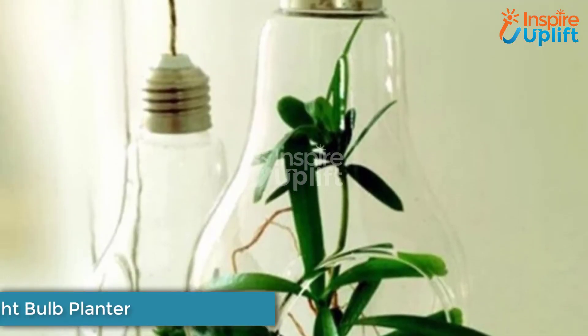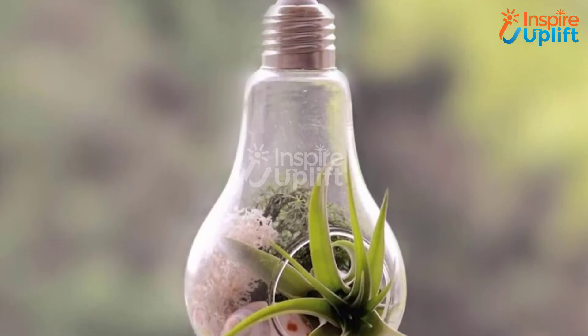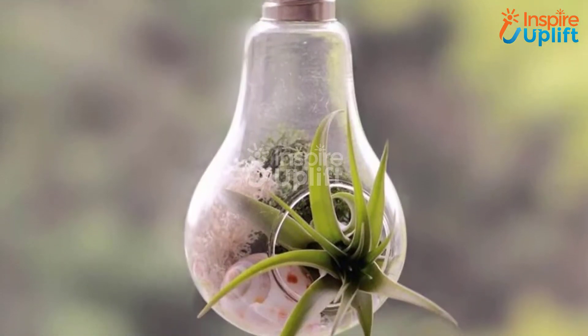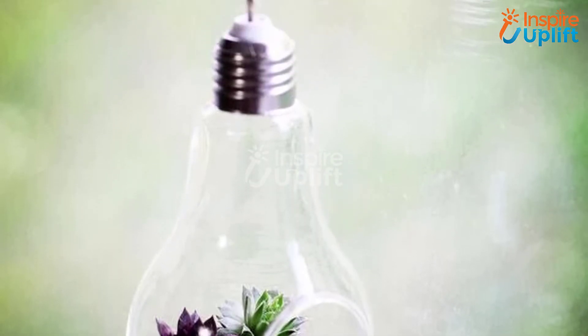At number 9 we have Modern Light Bulb Planter. It is the most unique planter that any plant lover will come across. It is ideal for succulents and other dried plants. With the hanging feature, these are ideal for those who have less space available to keep plants.